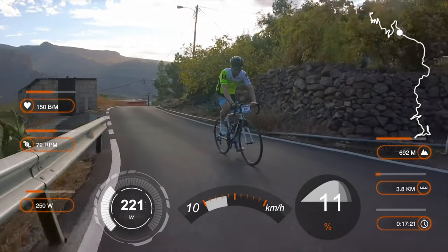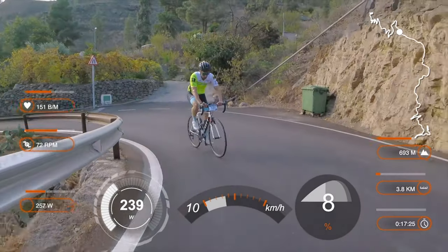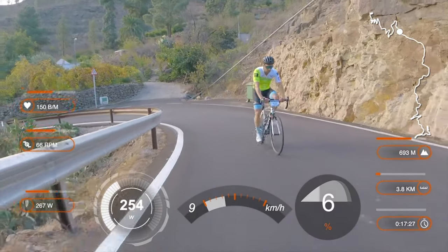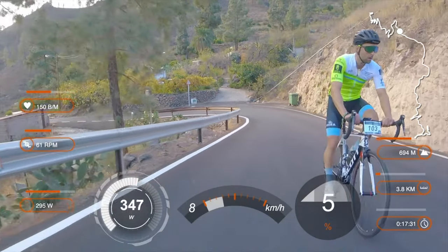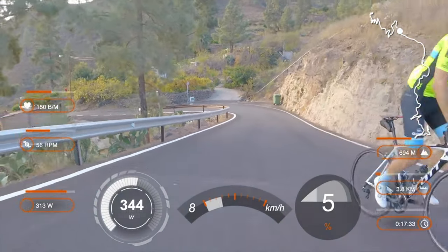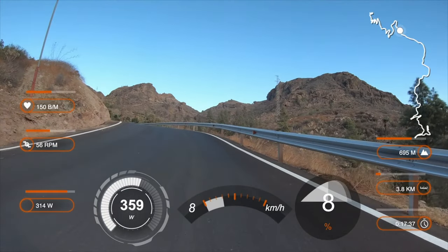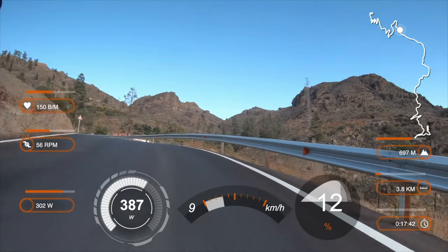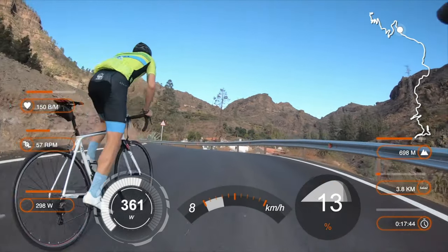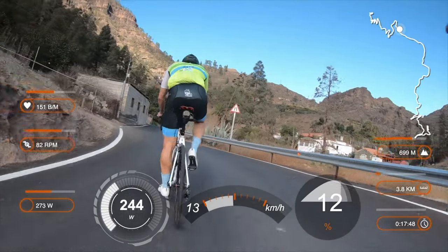I'm not sure where that funny huffing and puffing sound comes from — is it me, or the saddle, or the bike? Have you paid attention to the distance and time on the data overlay? They were correct in the beginning of this video but when editing I made some error, so from this point onwards they are not correct. All the other data is perfect though.